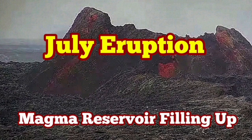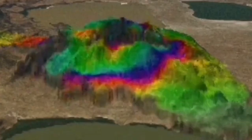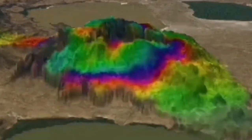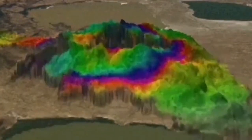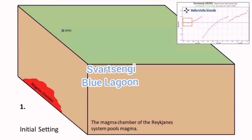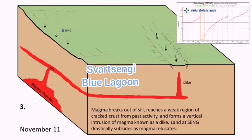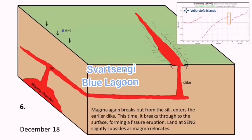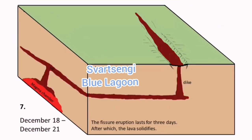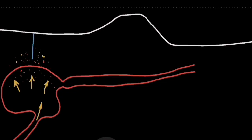It is a known fact now that there is a magma reservoir under the Svartsengi area in the Reykjanes Peninsula of Iceland, which inflates and deflates as the pooling of the land creates cavities that are filled by this magma. The magma fills up like a bladder and then empties itself horizontally through seals and through the dike to the ground into a fissure, a crack in the ground, and erupts.